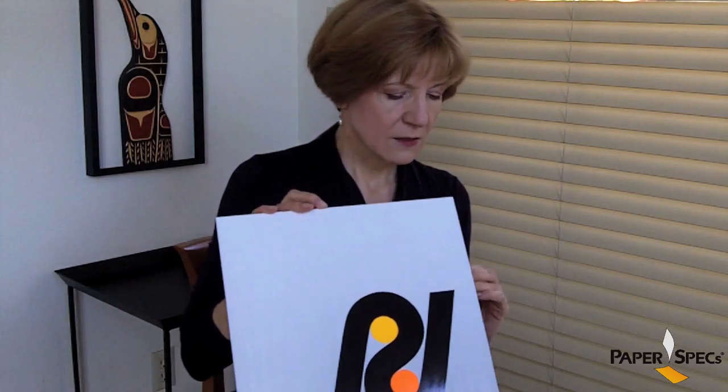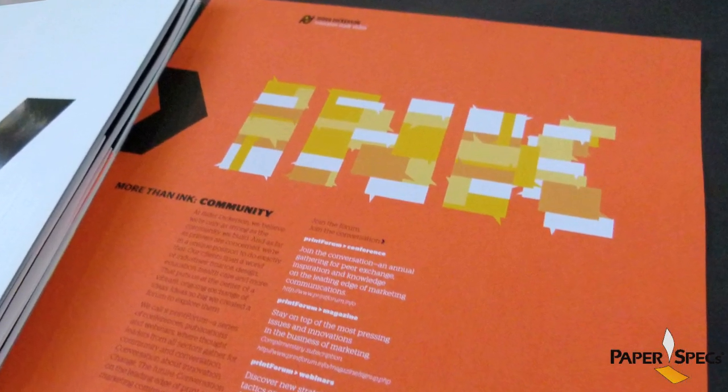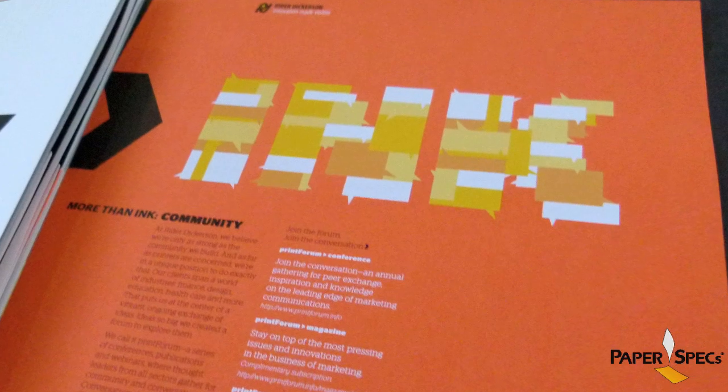Now inside this clever shell are three inserts, and I just want to point out one of them. It's digitally printed on GPA's Pumpkin Orange with five hits of white. Really beautiful.